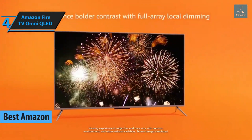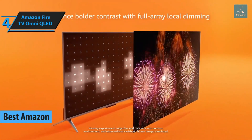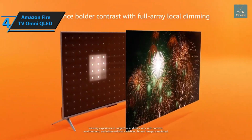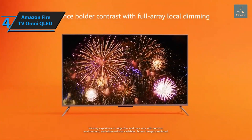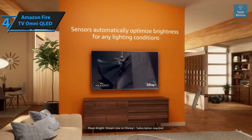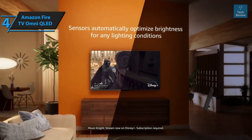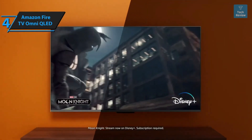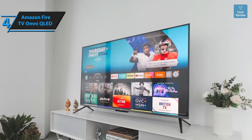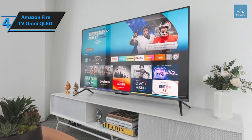Next is the Amazon Fire TV Omni QLED — Amazon's top choice for budget-conscious TV buyers in 2023. While it doesn't quite compete with leading brands in the premium TV market, the Omni QLED offers a performance and feature set that surpasses its modest price point. This flagship product from Amazon is designed with value in mind, but don't let that fool you — it impresses on both functionality and performance fronts.